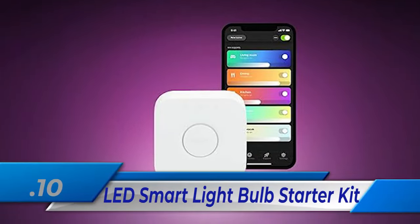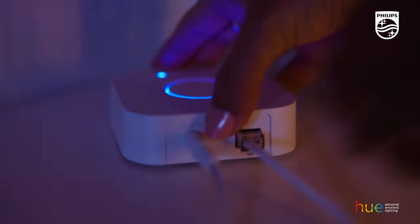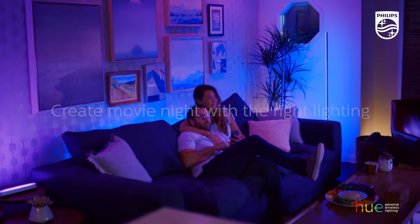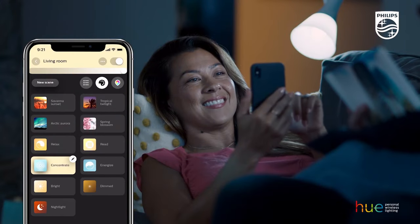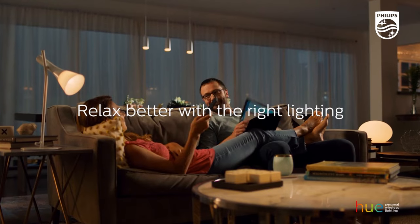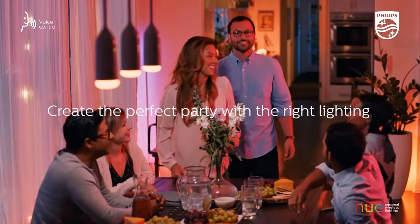Number 10: LiDi Smart Light Bulb Starter Kit. The smart light bulb starter kit comes with three A19 smart bulbs and one Hue hub, so you can use smart lights throughout your whole house. Amazon Alexa, Apple HomeKit, or Google Assistant can be used to control these lights, making for the best smart home experience ever.